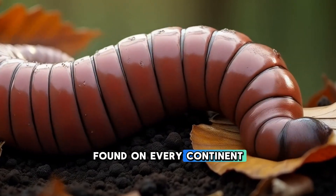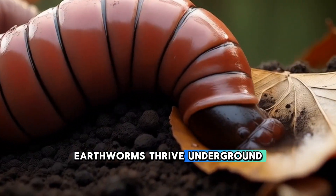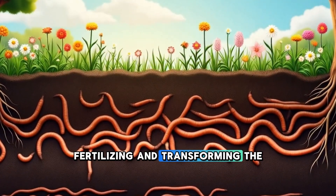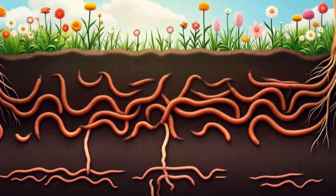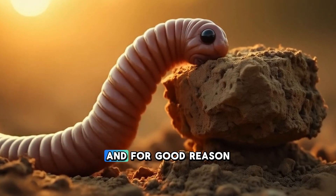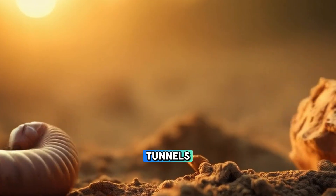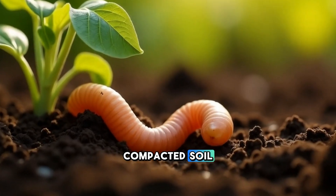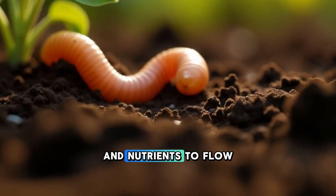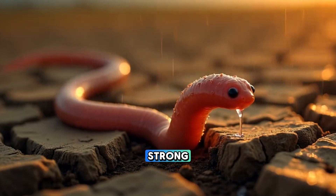Found on every continent except Antarctica, earthworms thrive underground, where they work day and night aerating, fertilizing, and transforming the soil. Earthworms are often called ecosystem engineers, and for good reason. As they burrow through the ground, they create networks of tunnels that help to loosen compacted soil, allowing water, air, and nutrients to flow more freely — conditions essential for plant roots to grow deep and strong.